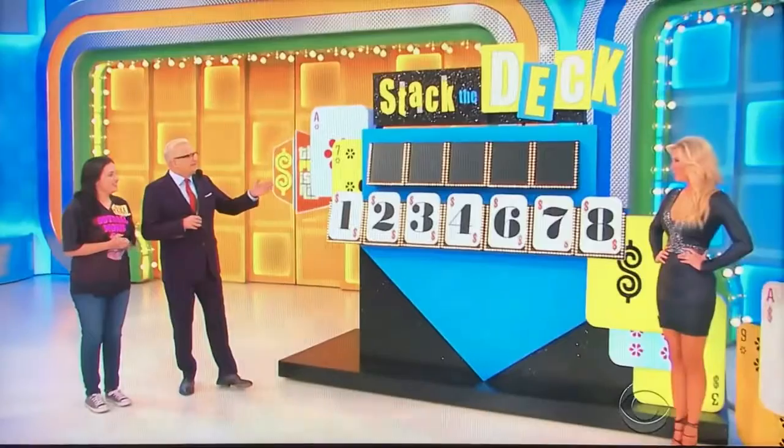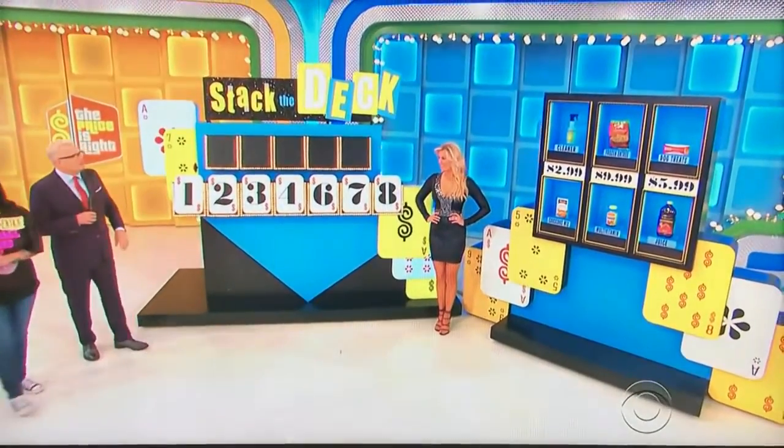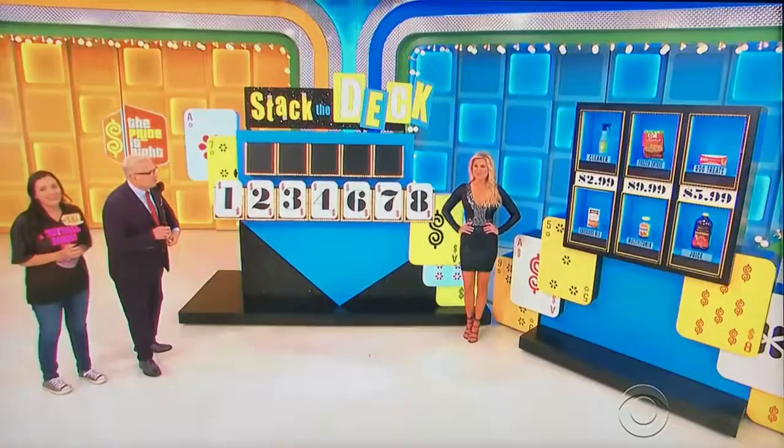Now play the game called Stack the Deck for this car. It's a difficult game if you don't get any help, because you have to fill in every single one of these spots with these numbers down here — five numbers, seven to choose from. But we're going to help you out by letting you give us the price of these items on the pedestals over there in the display.